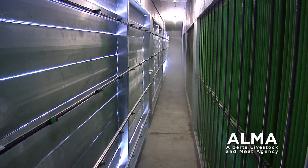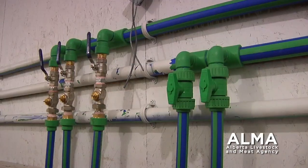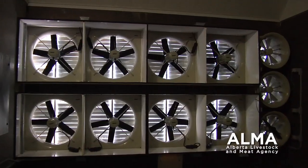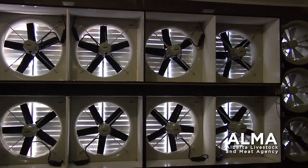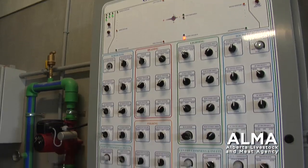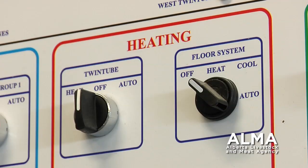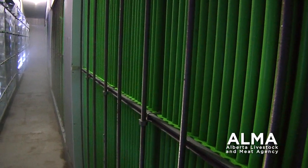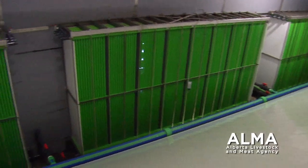The barn is the first of its kind in Canada. It has an energy-efficient heat recovery ventilation system to recapture heat that would normally be exhausted from the barn. The ELMA funding helped really with paying for that extra technology — the coolers, the know-how, and the engineering.